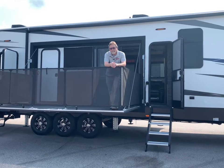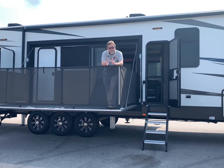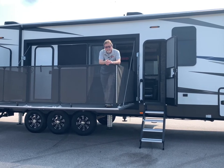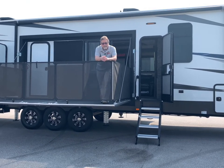Hey, how you doing? My name is Jeff, and I'm with TransWest RV here in Belton, Missouri, just outside Kansas City. And today I'm going to show you this beautiful Forest River Vengeance toy hauler. It's a fifth wheel, and it's a very, very nice unit.